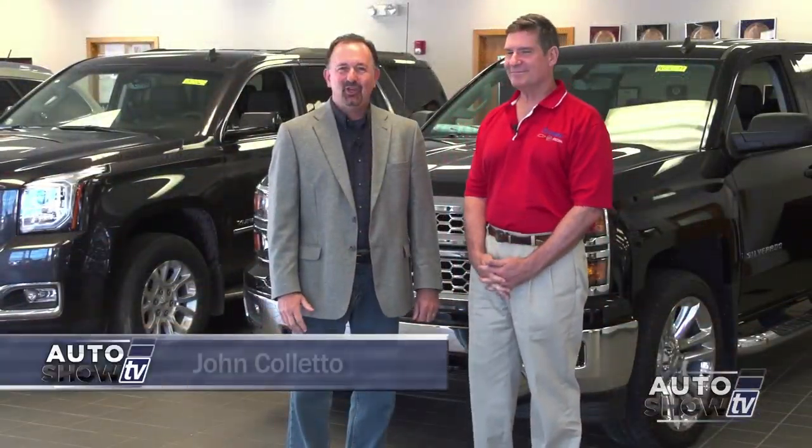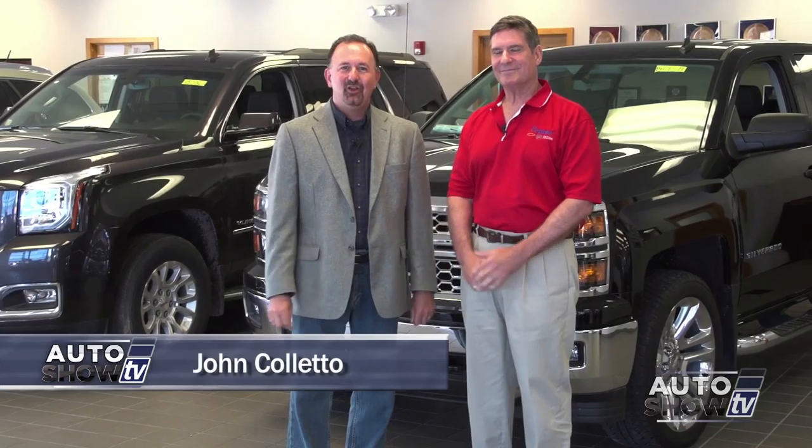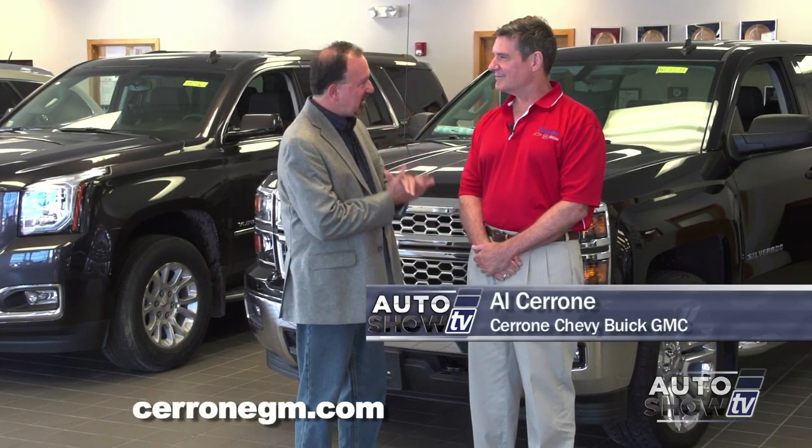Good morning. Welcome to Auto Show TV. I'm John Coletto. We're starting this morning's show here at Cerrone Chevrolet Buick GMC in South Attleboro. Al Cerrone, it's good to be back here.